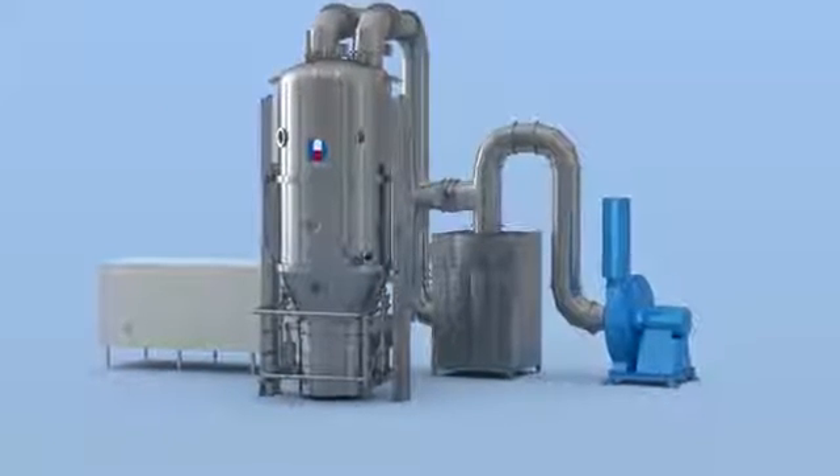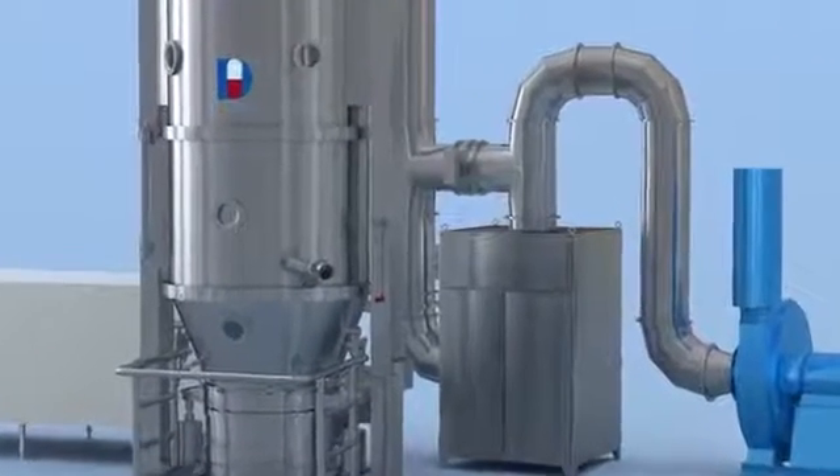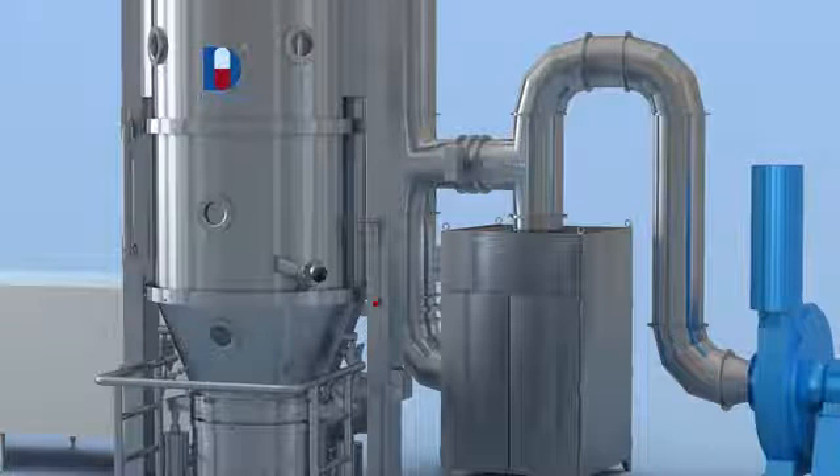The secondary filter can avoid leaking of powder from the top filter house and ensures safety and protects the environment. WIP is optional for customers to clean the machine easily.